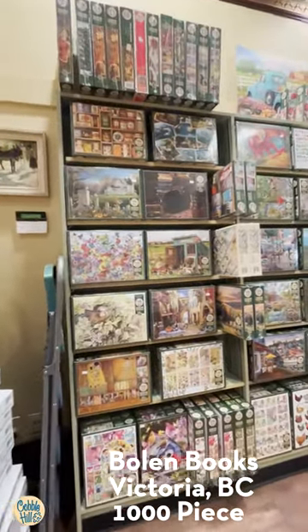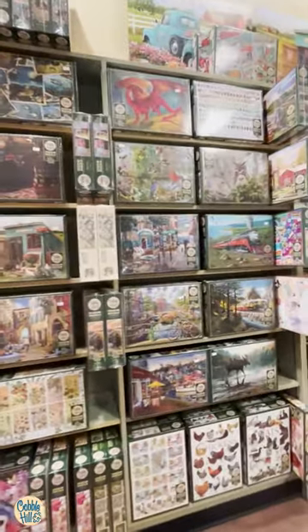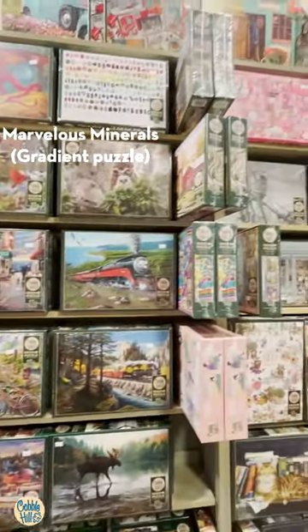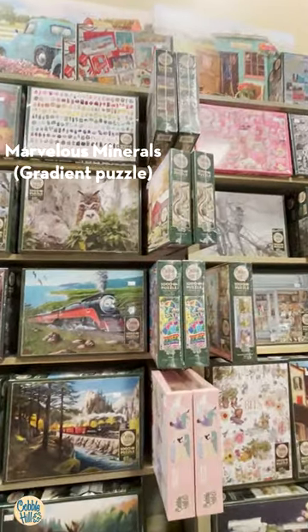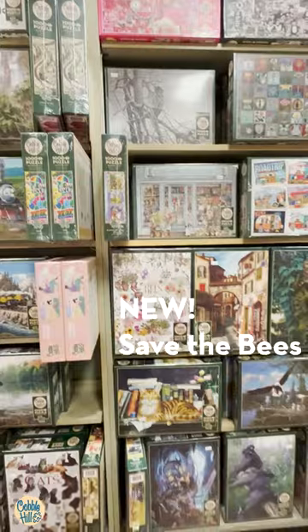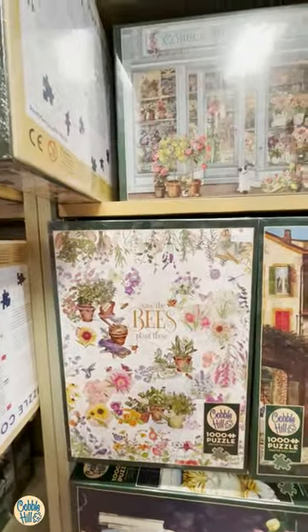Here's a little video tour of the puzzles at Bowlin Books in Victoria, BC. Tons of Cobble Hill. These are some of the newer ones from this year.